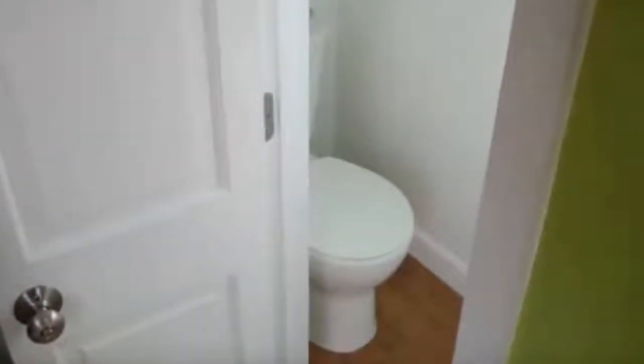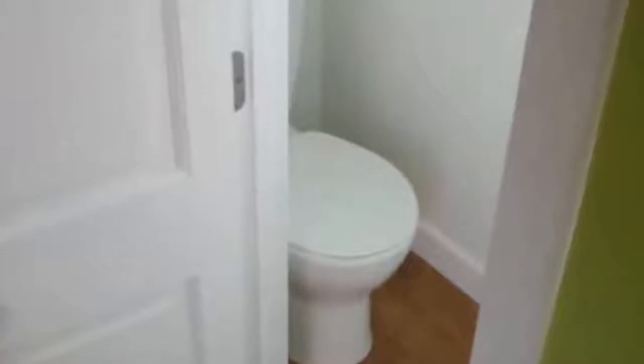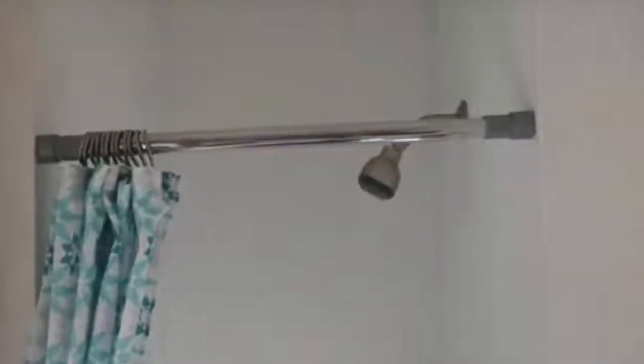There is a ton of storage above the bed. The house features a low flush toilet in a sparse but functional bathroom. The shower is simple and basic.